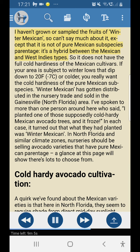Winter Mexican: I haven't grown or sampled the fruits of Winter Mexican, so can't say much about it except that it is not of pure Mexican subspecies parentage — it's a hybrid between Mexican and West Indies types and does not have the full cold hardiness of the Mexican cultivars. If your area has winter lows that dip to 20°F (-7°C) or colder, you really want the cold hardiness of the pure Mexican subspecies. Winter Mexican has gotten distributed in the nursery trade in the gainesville/north Florida area; I've spoken to more than one person who planted what they thought was a cold hardy Mexican avocado tree and it froze — in each case it turned out to be Winter Mexican.